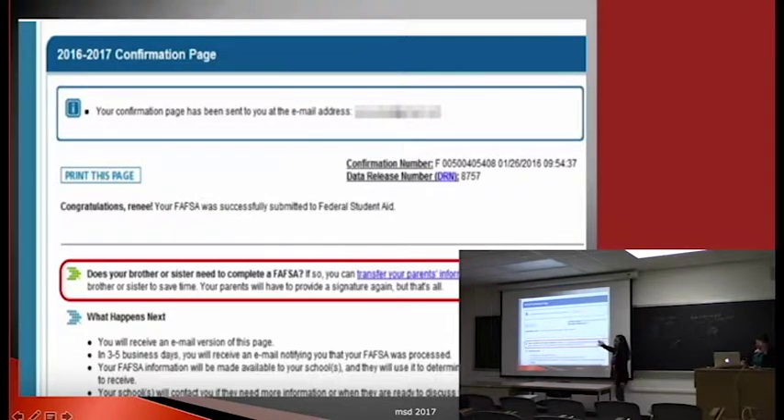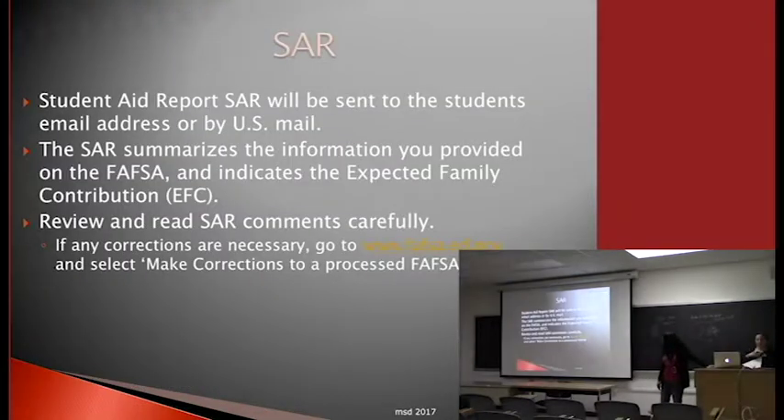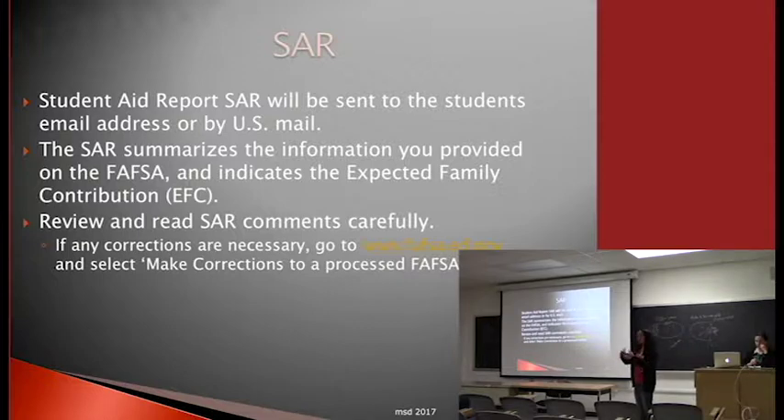Once you complete your FAFSA, the student will receive a Student Aid Report — the SAR. The SAR contains everything you supplied on the FAFSA: your name, Social Security number, income, number of people in the household, and so on. Review it carefully because it lets you know if you made any errors. The SAR only goes to the student, not to the parent.